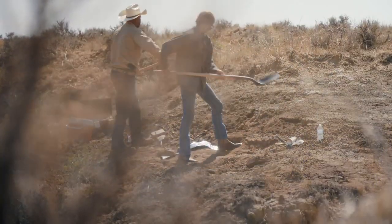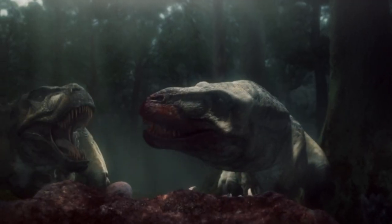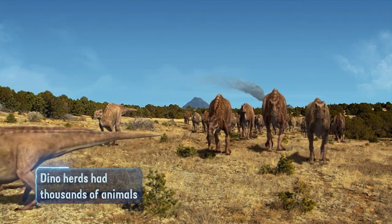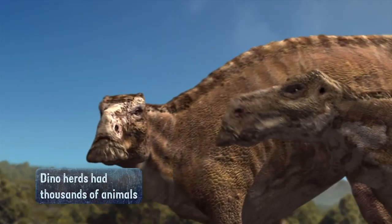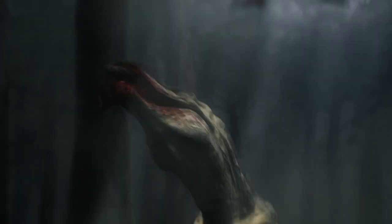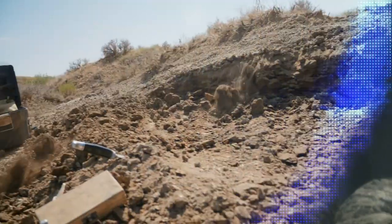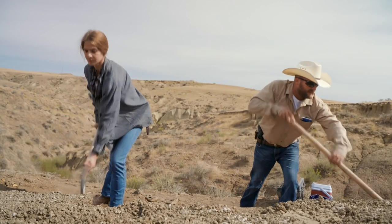Can't rule out the possibility that pieces will be missing because they were eaten. I like to refer to the duckbills as the Cretaceous cow. They probably roamed in herds for protection. T-Rex ate them. But hopefully this guy was all rotten and unappetizing and the whole thing's buried in here.